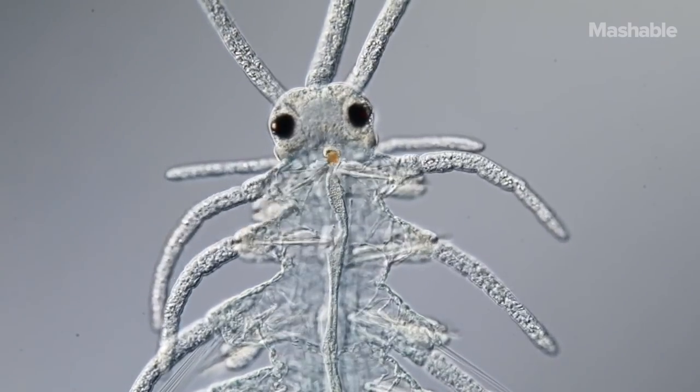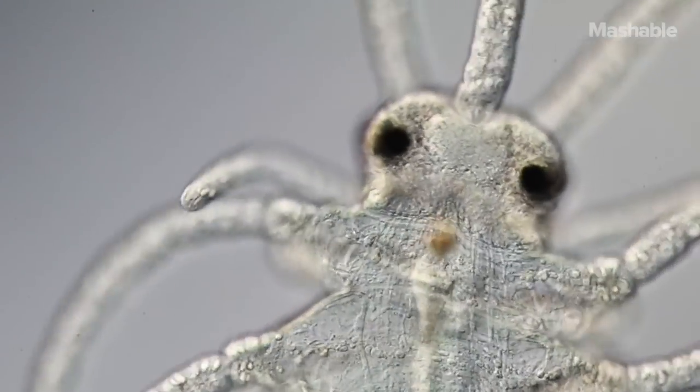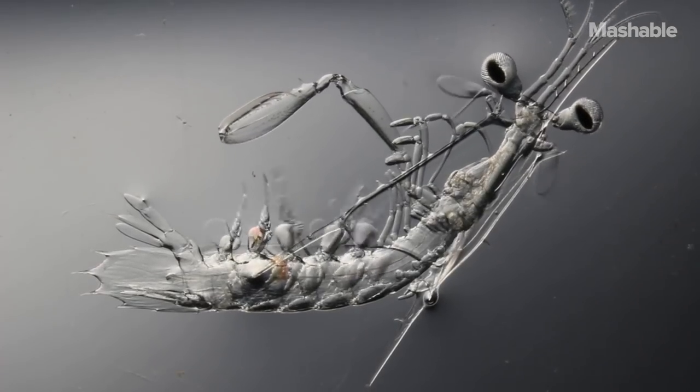Like this little worm that kind of looks like it's playing a fiddle, but it's actually just digesting its dinner. Or this Japanese mantis shrimp just stretching its extremities.